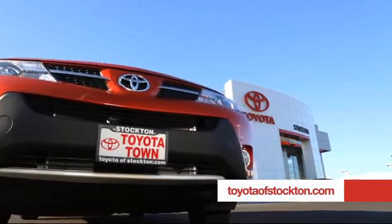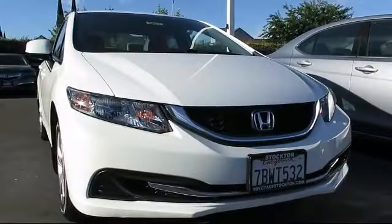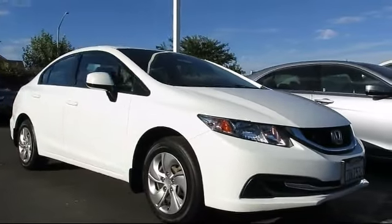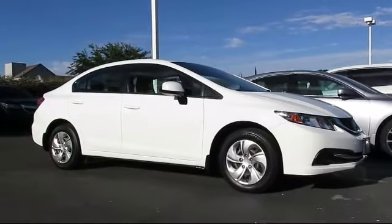For over 20 years, Toyota Town of Stockton has been one of the Central Valley's premier automotive dealerships. Here's another example of a great vehicle from our huge selection of quality pre-owned cars and trucks, and it comes equipped with